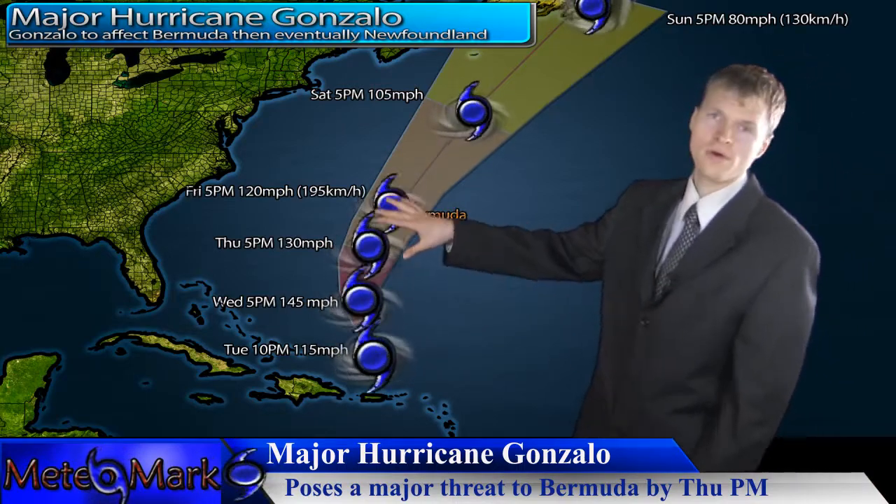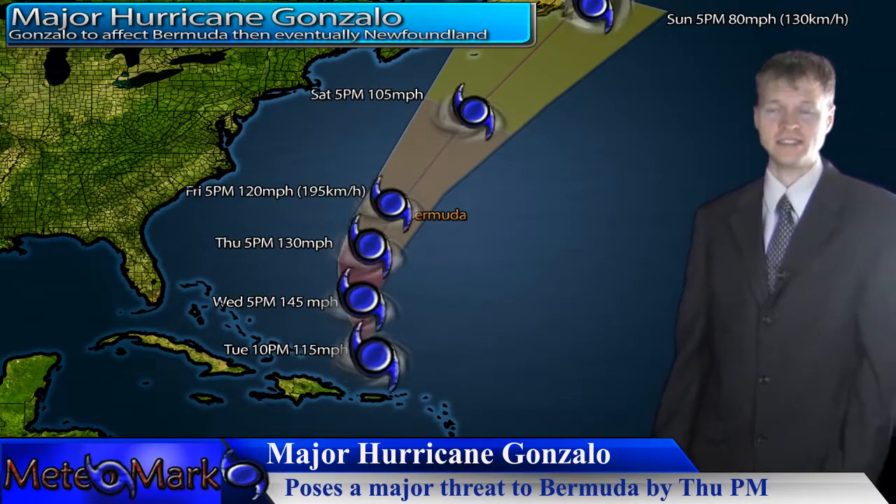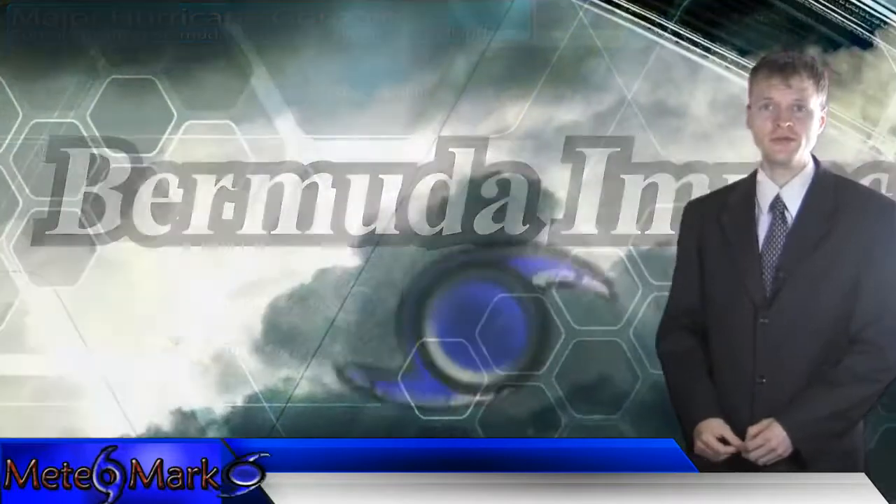But at this time I think Category 4 is more likely, and then it could approach Bermuda as a major hurricane Category 3 with between 115 and 125 mph winds. So this could have devastating consequences for the island of Bermuda.